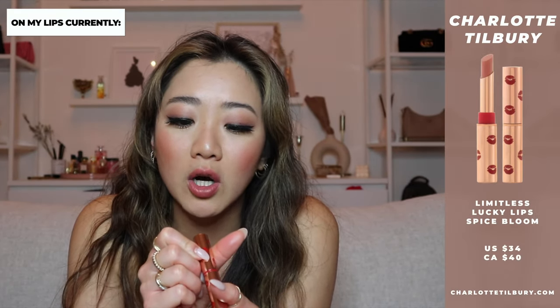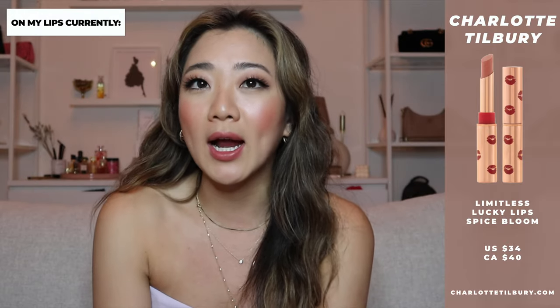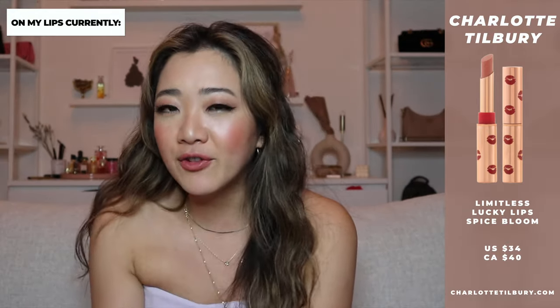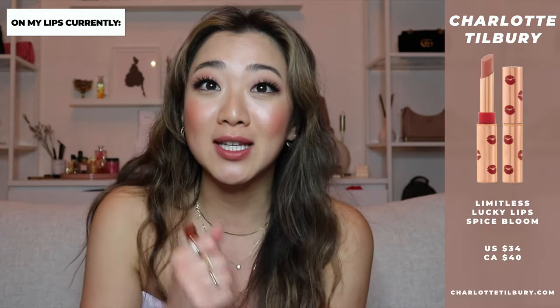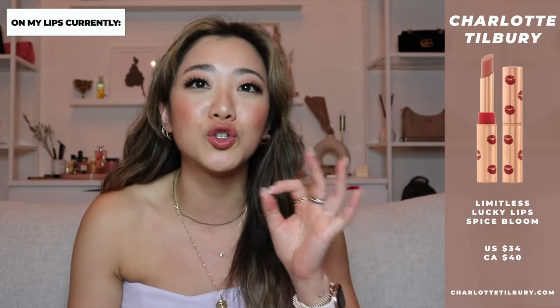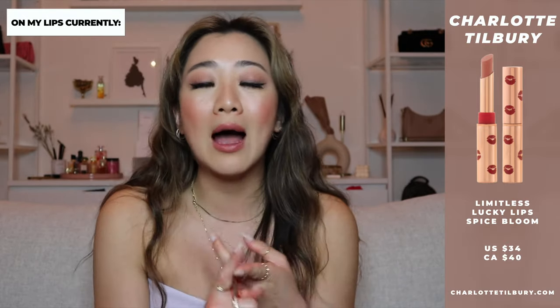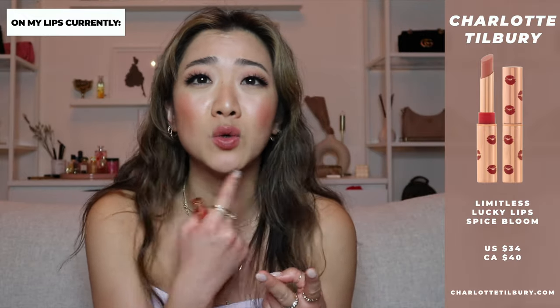The next item is not a full review because I just wore it for the first time today for this video. But a lot of people always ask what lipstick color I'm wearing, so: it's the Charlotte Tilbury Lucky Lips in the color Spice Bloom. I actually saw Tori Webster at an event wearing a lipstick I loved — it looked like half a lipstick, half a liquid lip — and she told me it was the Charlotte Tilbury Lucky Lips. They had actually sent it to me and I just hadn't tried it yet. Since it's only been an hour, I can't review long wear or dryness yet, but I really like the color. Stay tuned for next month for a full review.